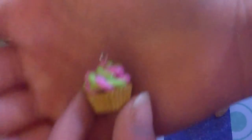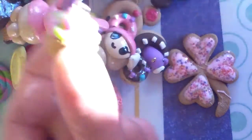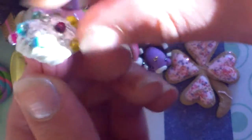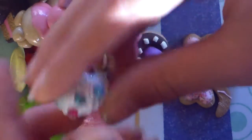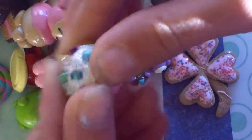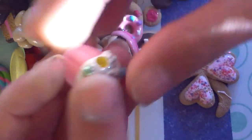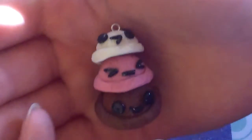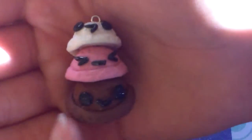I have this cupcake and this cupcake — this one is done with cold porcelain, and this one is like an acrylic chalk thing with sparkles on top. Then I have this ice cream Neapolitan stack, and this is one of my favorite charms.